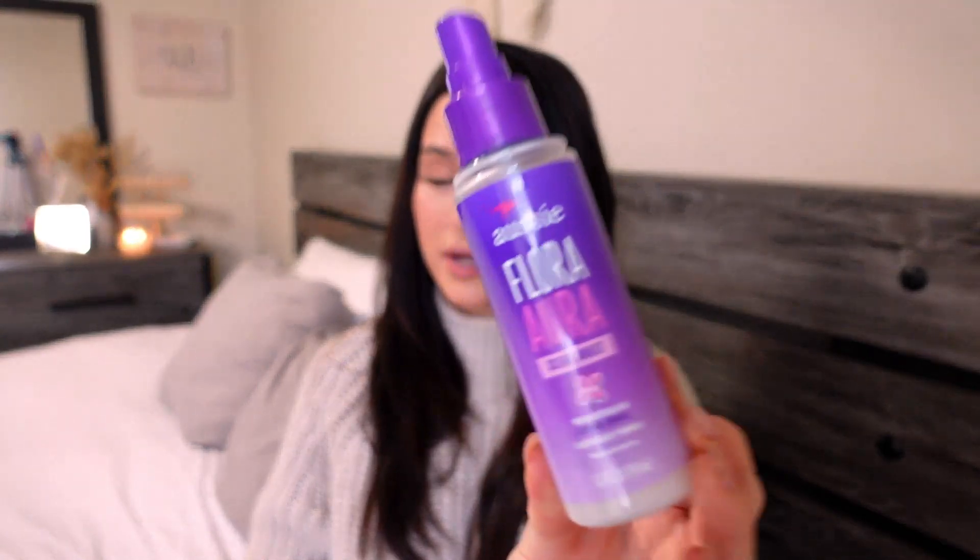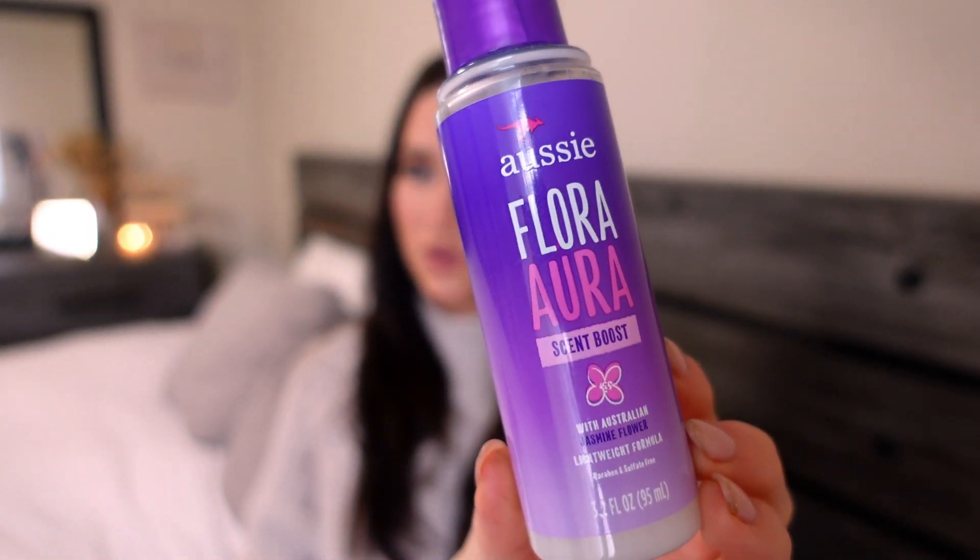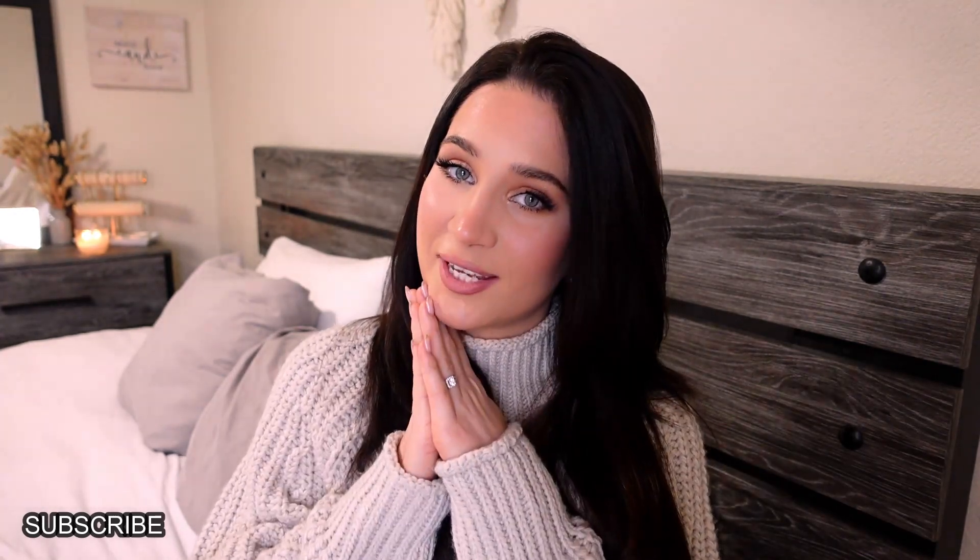Last but not least, I like to use a hair scent spray. One is called Flora Aura, and it smells really nice and gives your hair an extra scent. The next one is by Pacifica in patchouli sandalwood pink rose — it's a hair and body mist. I get a lot of compliments when I use these two because they are very scented, like perfume for your hair. We've come to the end of my hair tricks and tips video! Love your hair and it'll love you back. Don't forget to like, and I'll see you in my next video.